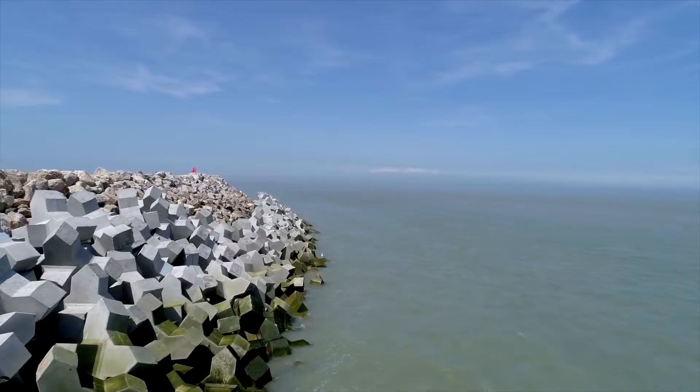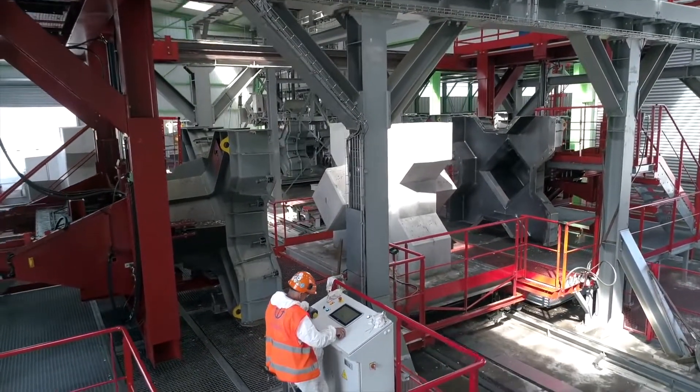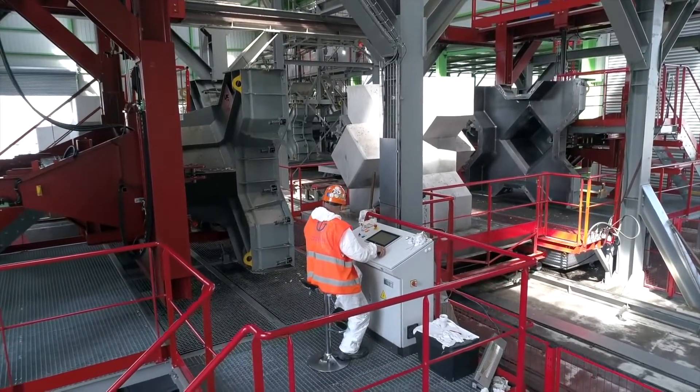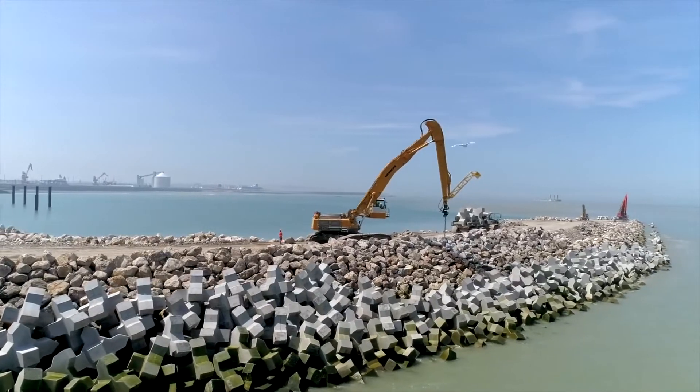Large concrete structures formed in an X shape — hence the name X-Blocks, given by the owner of the DMC patent — are elements essential to the construction of this type of structure, since they constitute the first defense of the embankment to protect against swell and storms.